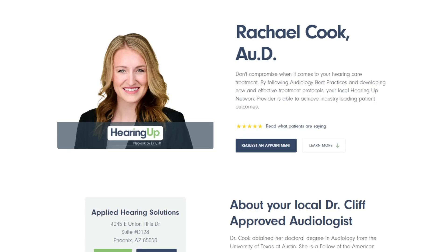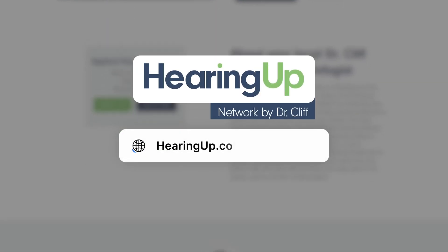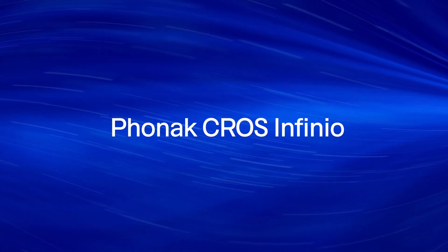So if hearing your absolute best is important to you, finding a HearingUp Network member in your area is an absolute must. That being said, let's go ahead and take a look at all of the best cross transmitters that you can get here in 2025, starting with the Phonak Cross Infinio.